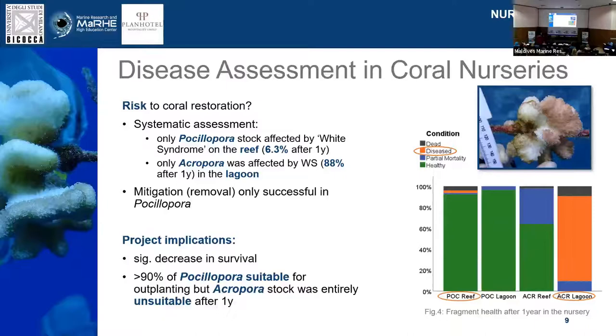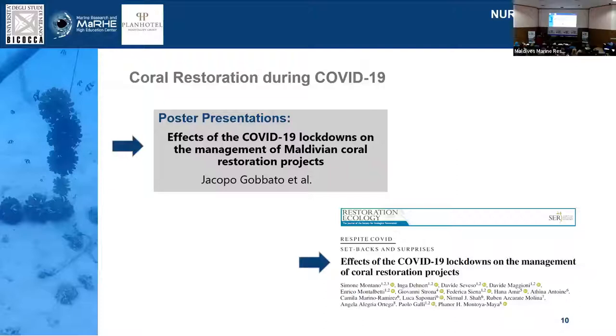Other challenges — a global pandemic also affects restoration. If you want to know how to do, or better, how not to do restoration during COVID, I'd like to reference the presentation of my colleague and the related paper if you're interested.